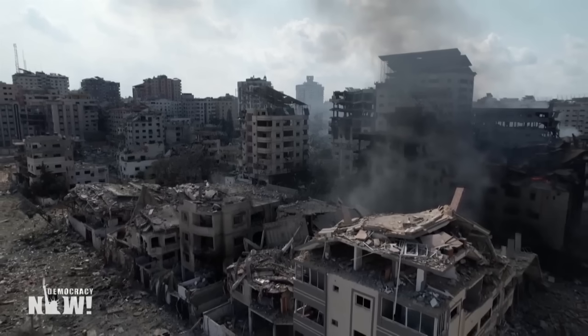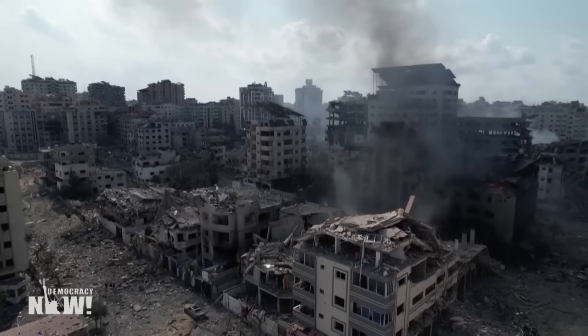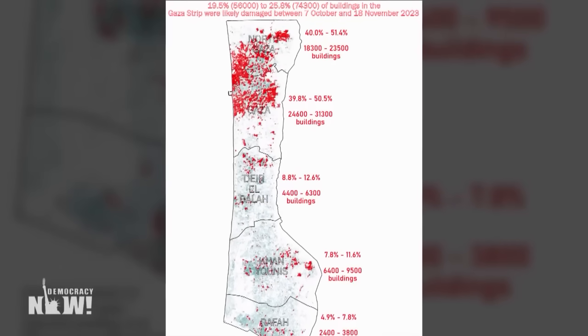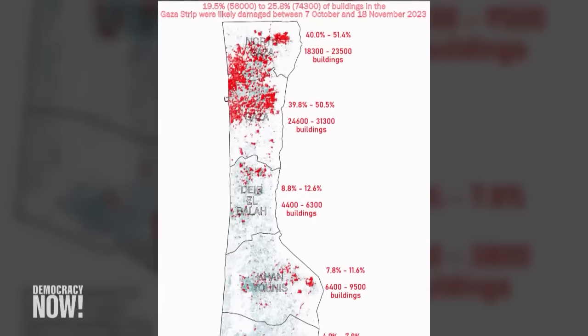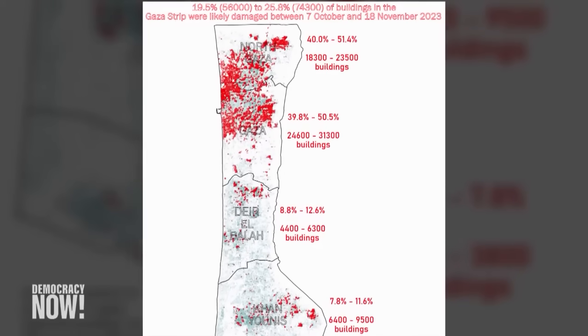We end today's show looking at how Israel's 47-day bombardment has left Gaza in ruins. Satellite images show the Israeli attacks have left about half of all buildings in northern Gaza damaged or destroyed since October 7. Overall, researchers say at least 56,000 buildings in Gaza have been damaged.